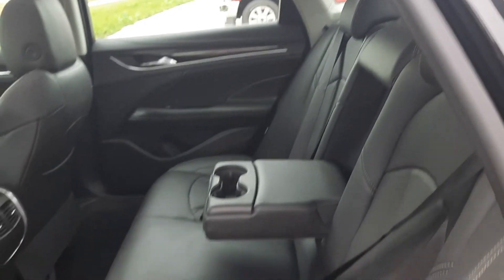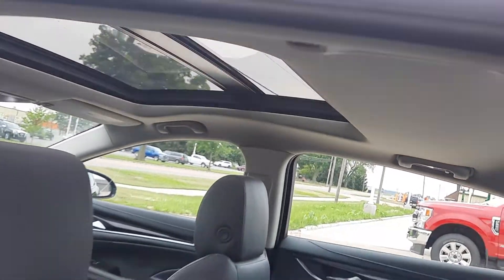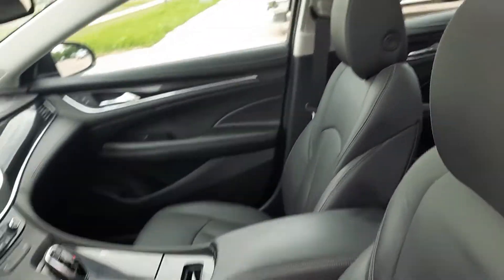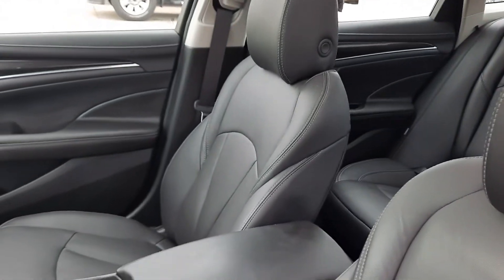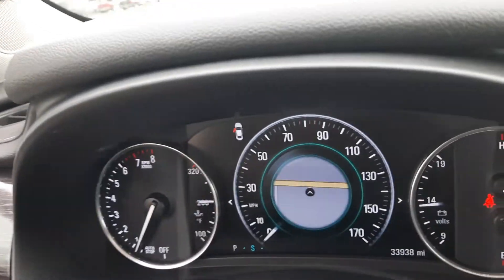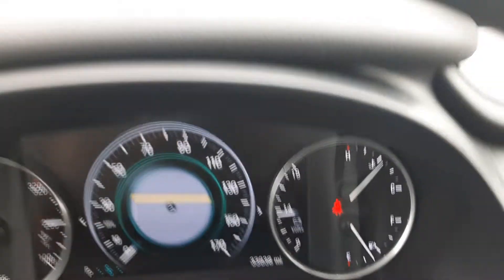The back seats are in great shape. It does have the dual panel sunroof. Front seats look good — both of them are power adjustable. This one has a little over 33,900 miles on it.